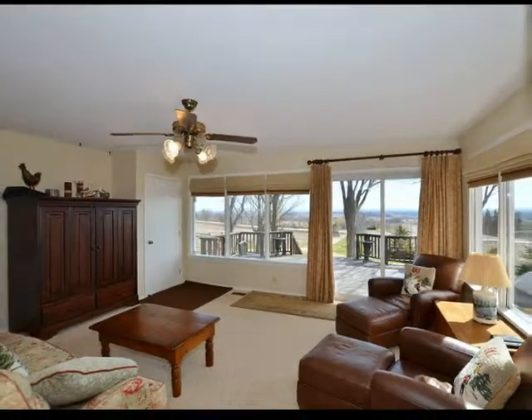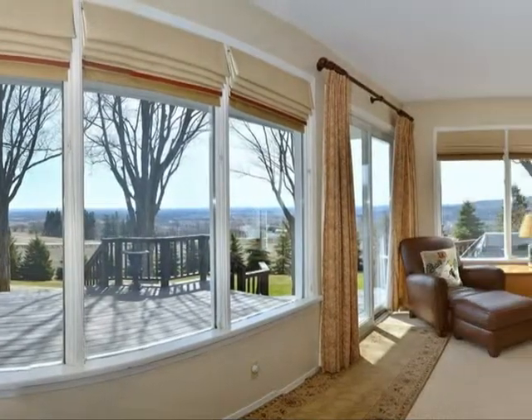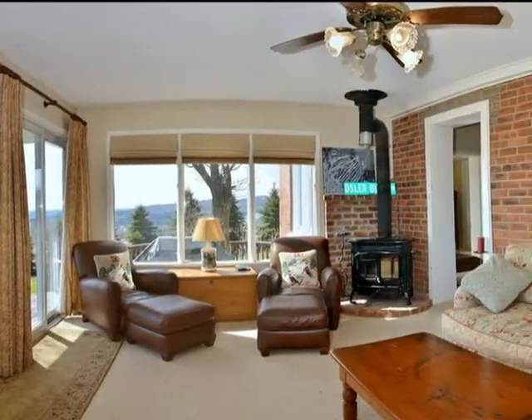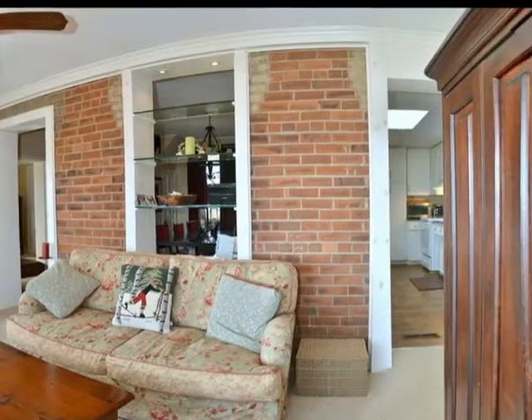Let's step inside this cosy farmhouse. It's just waiting for the right buyer to simply enjoy or transform into a spectacular home in a stunning location with panoramic views to Creemore and the surrounding countryside.